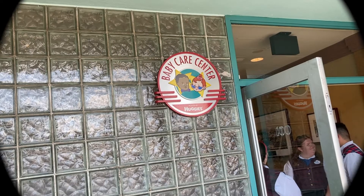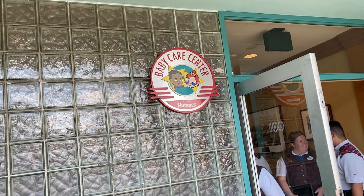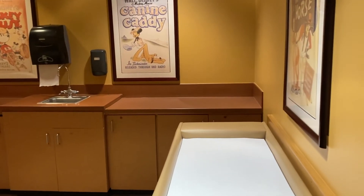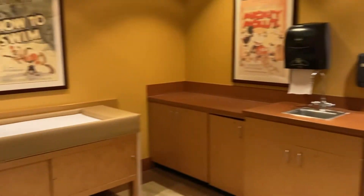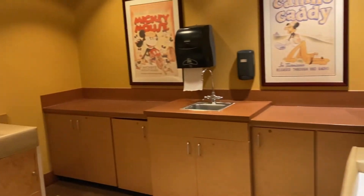Stop number one is the Baby Care Center, which is located at the front of the park at Hollywood Studios. Now this care center is the smallest of all the parks, but there is a small space inside that's really good for nursing, a quiet place to nap, and things like that. You can also change your baby and pick up supplies as needed.